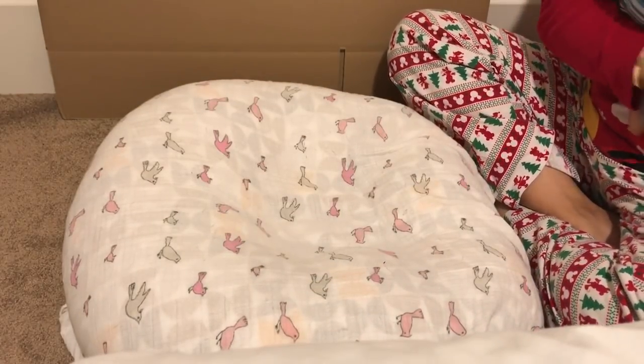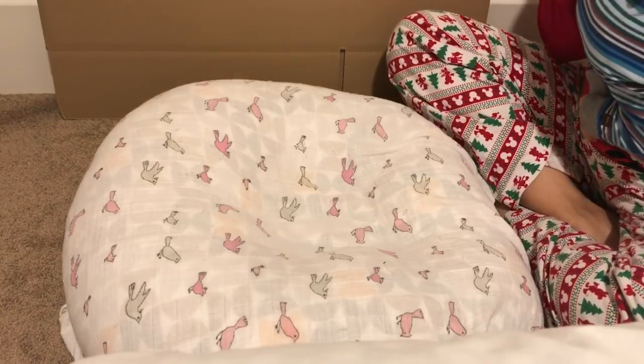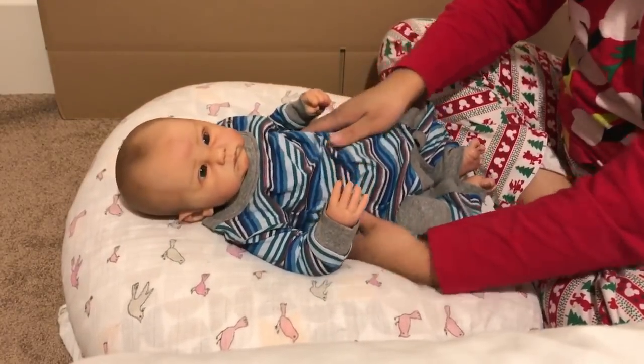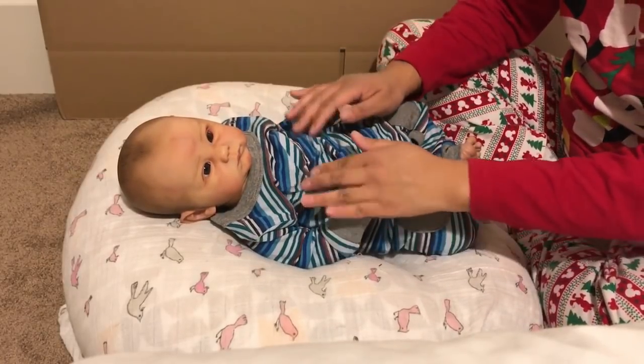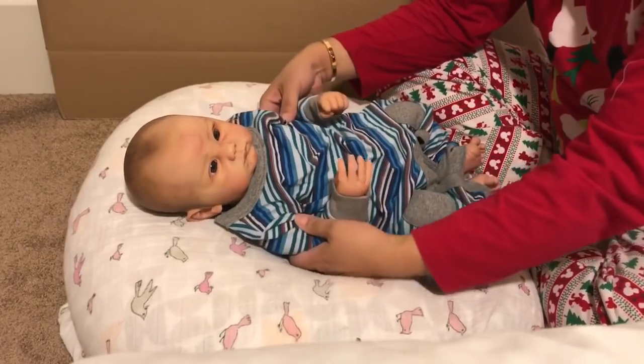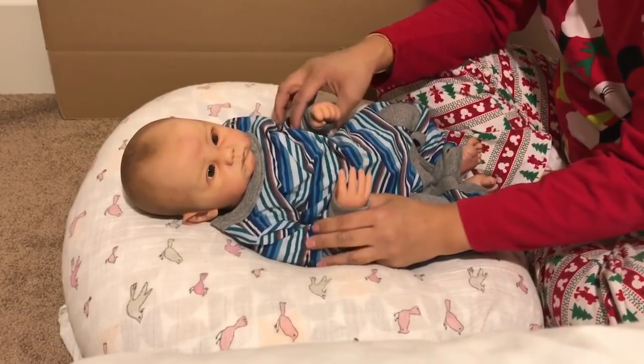He's a darling baby, you guys. I did end up re-weighting him and he's just heavenly the way he feels now because I put the premium Bountiful Baby stuffing in him — I just like how he's weighted better now.